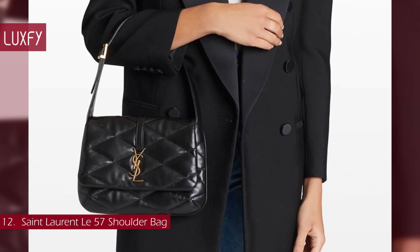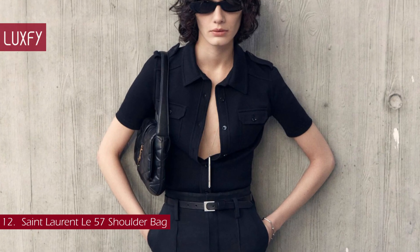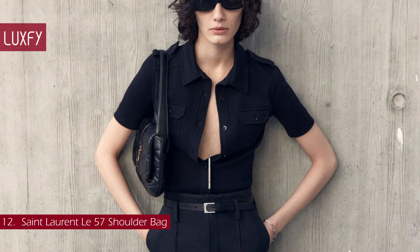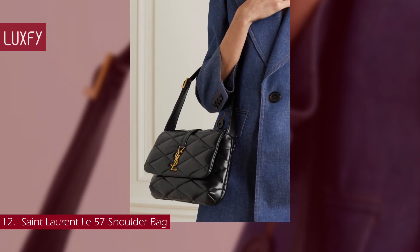The adjustable shoulder strap allows you to choose your desired length. Perfect for any occasion, this is an easy, fuss-free bag that you'll be wearing for many years to come. This shoulder bag is sold for $2,590.